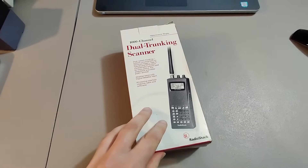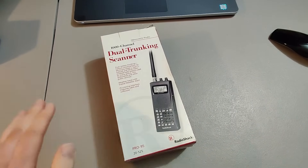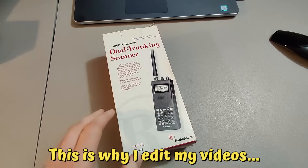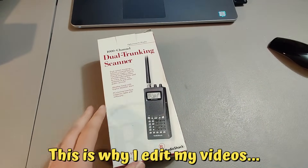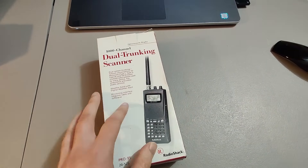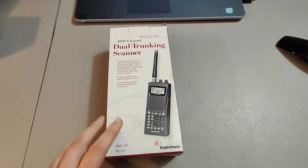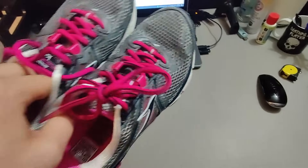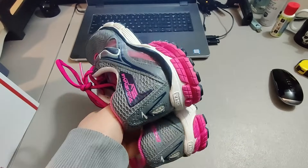Here's a great flip — I got this dual trunking scanner at a rummage sale, only paid $1 for it, and I sold it for $100 plus shipping. Sold in less than a week. Here are a pair of Brooks shoes — I believe I got these at a rummage sale for $1 and sold them for $20 plus shipping.